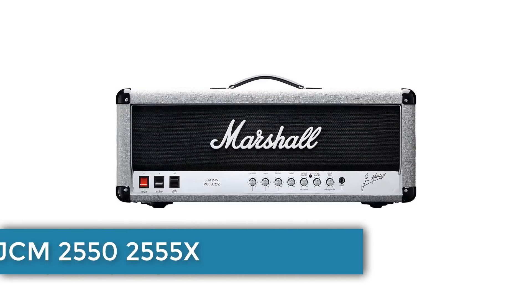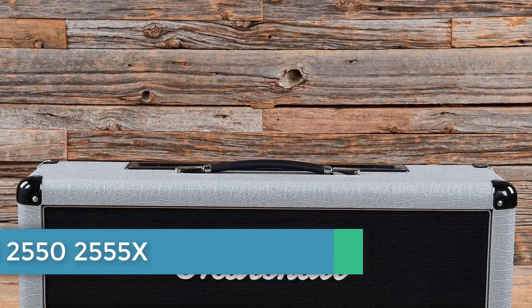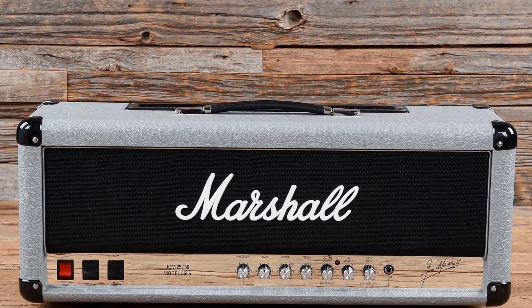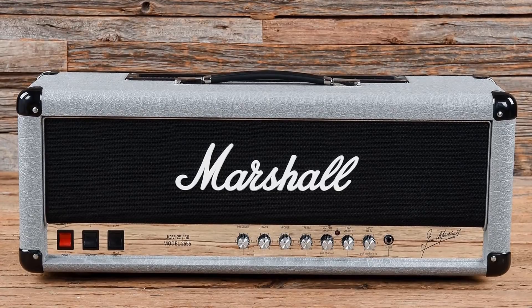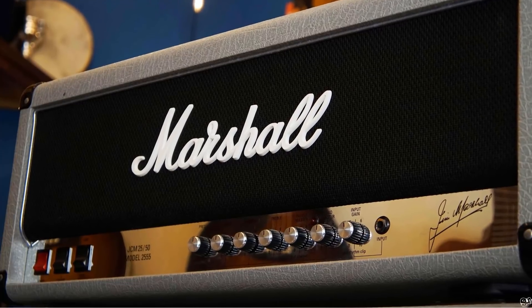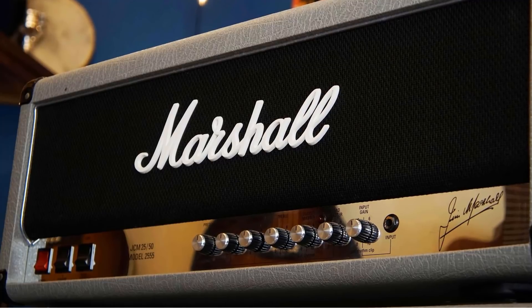And finally, number 1: Marshall JCM 2555x Silver Jubilee. The 2555x Silver Jubilee reissue has the same silver vinyl covering used on the originals and looks just as handsome. The controls are pleasingly familiar, with a simple front panel layout featuring bass, mid, treble, and presence controls, together with preamp gain and two master volume controls — one for lead and one for rhythm.